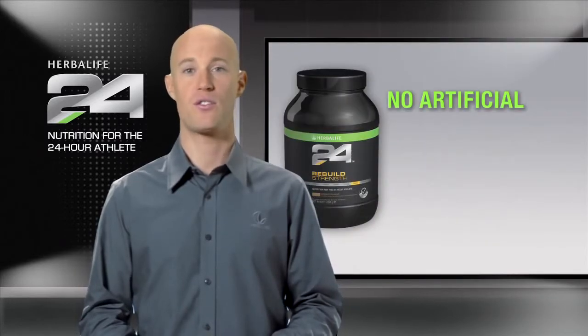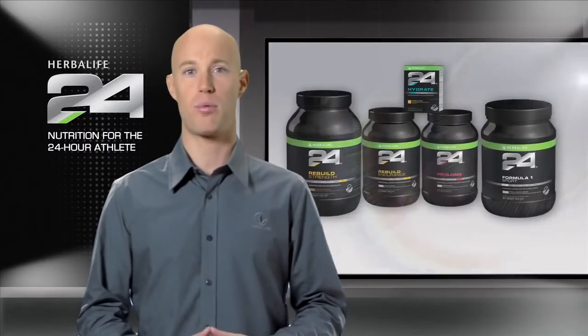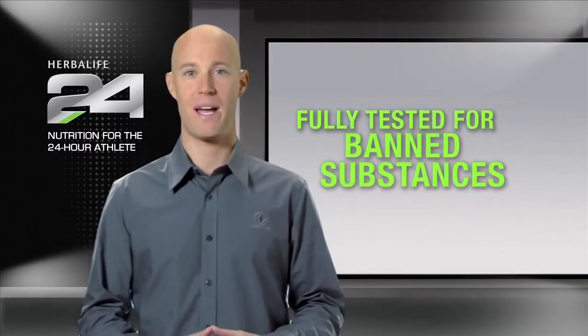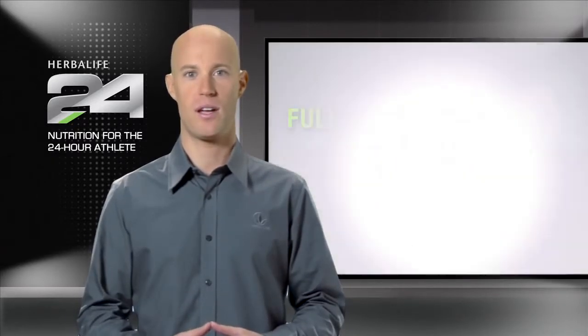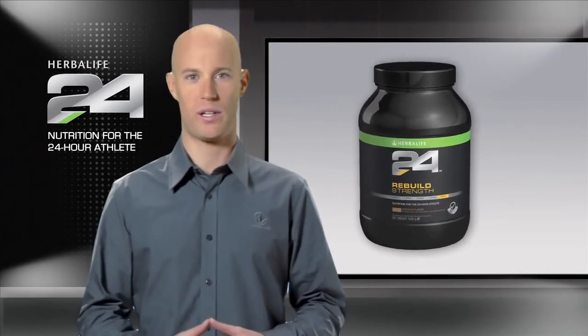Herbalife 24 Rebuild Strength has no artificial colors, flavors, or sweeteners, and as with all the products in the Herbalife 24 line, Rebuild Strength is fully tested for banned substances, so you can have complete confidence in our product. And since it mixes great in water, it's perfect to consume after a workout.